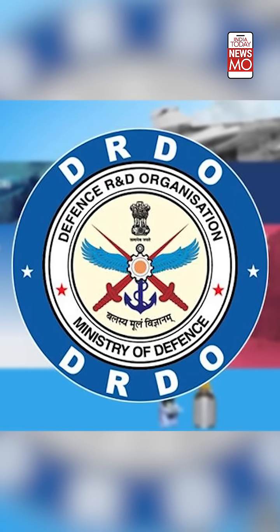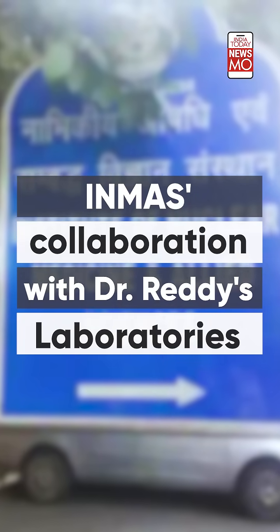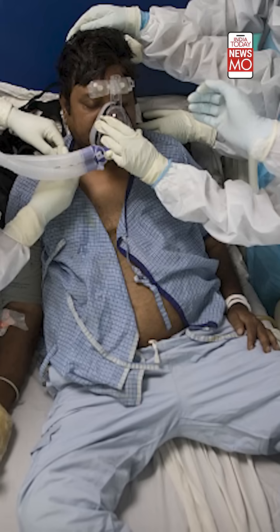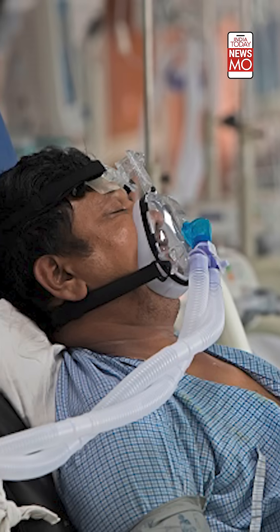The anti-COVID oral drug has been developed by the DRDO's leading lab, the Institute of Nuclear Medicine and Allied Sciences, in collaboration with Dr. Reddy's Labs. The 2-DG drug is expected to help hospitalized COVID-19 patients and reduce their supplemental oxygen dependence.